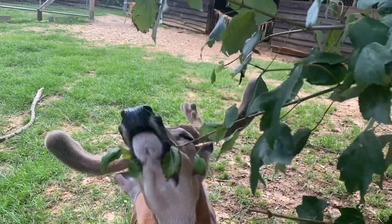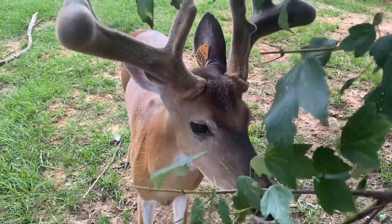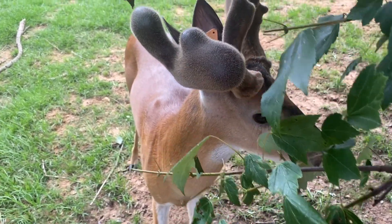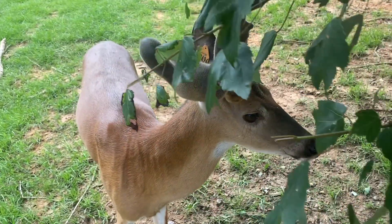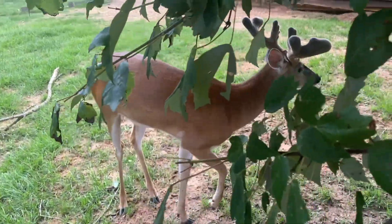In the wild, deer forage for four to six pounds of food for every 100 pounds of body weight, and they do this every day. Over a year's time, they forage for over a ton of food per year. So our guys love it when we pull down the branches and break off some leaves or throw leaves to them.